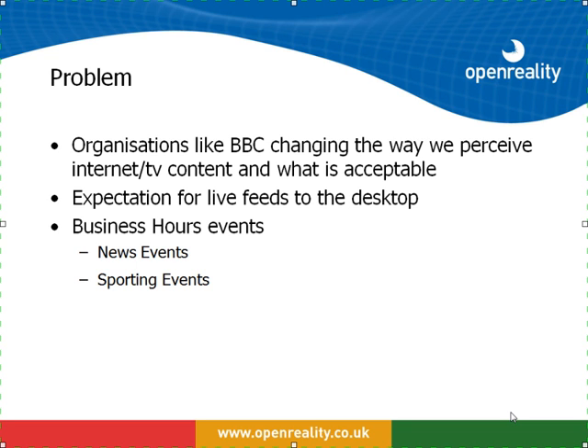So what is the business problem? Organisations like the BBC are changing the way that we perceive and view internet, TV and content, and what is acceptable during business hours. Users can access this content from their home PCs, and there is now the expectation that these live feeds are also available to the business desktop. The problem is more and more of these events are coming during business hours — they could be news events or sporting events.